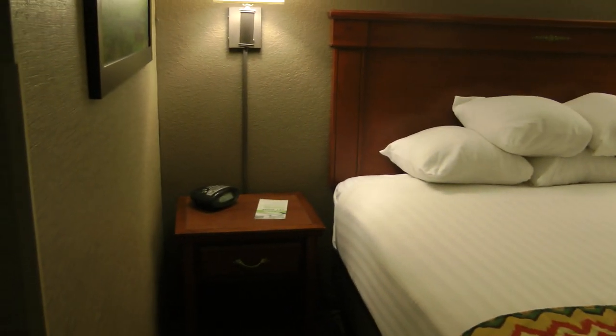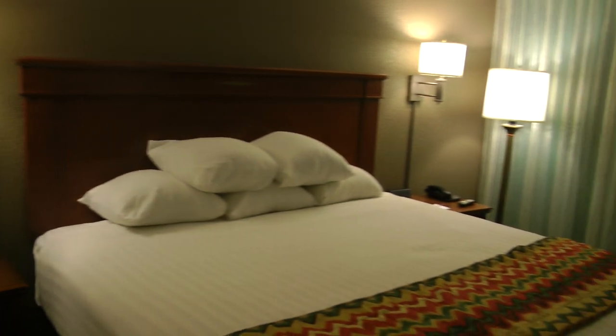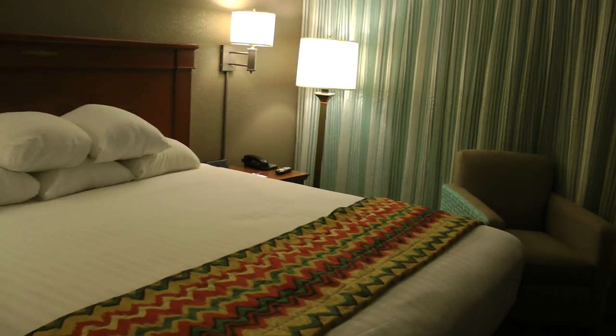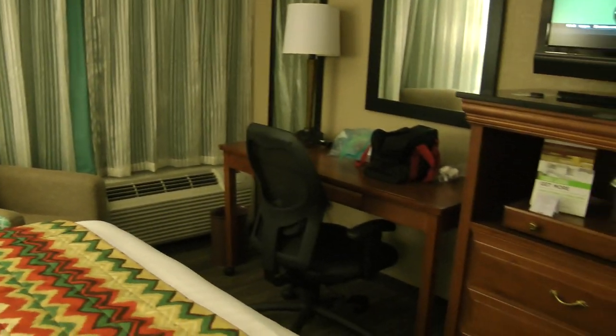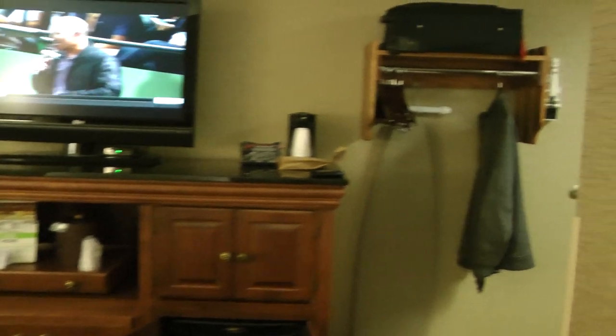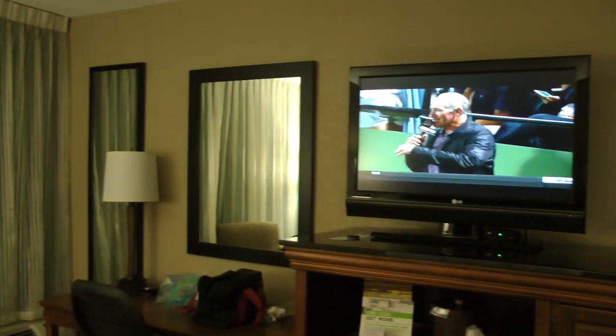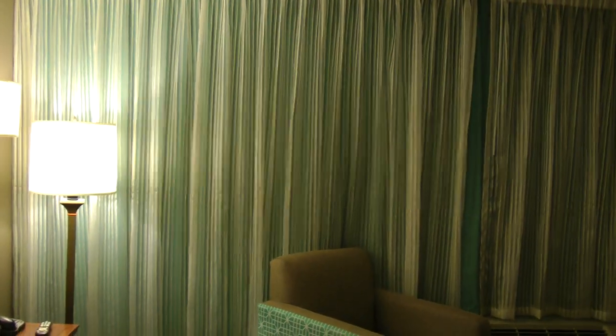And here's one more overview of the room. As I said, for $55, this is very nice. And I'll see you next time.